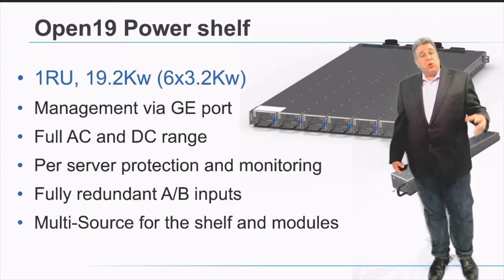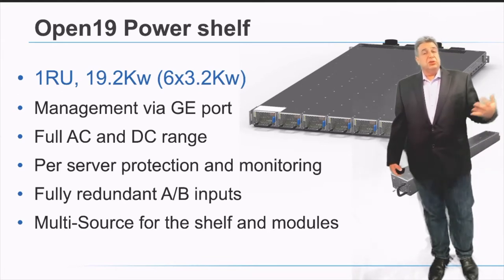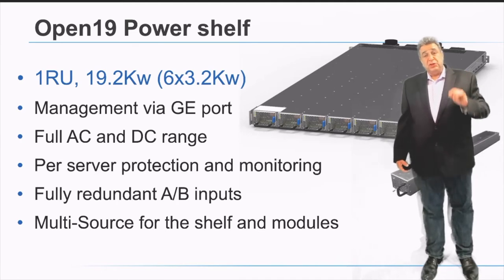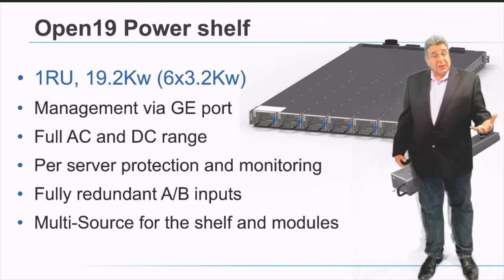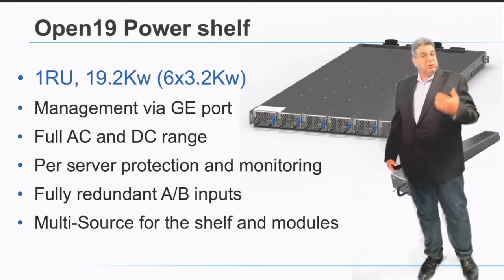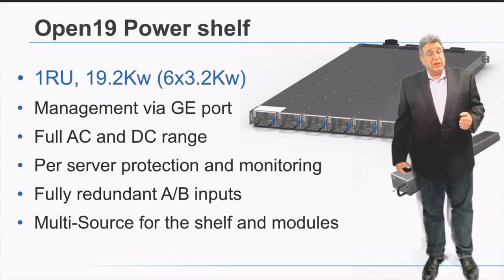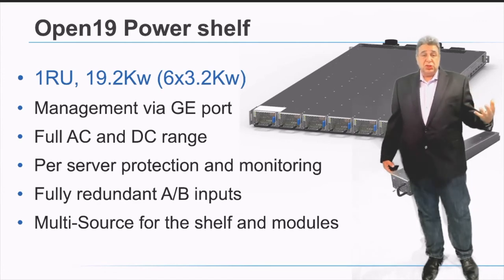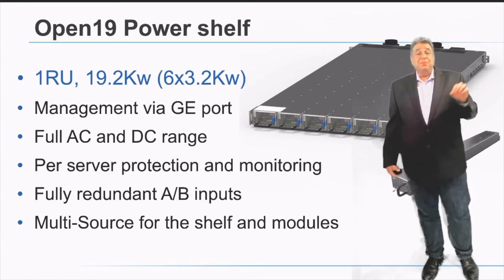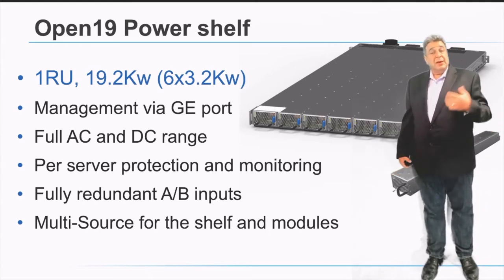We have a PowerShell which is the core source of power for the whole rack. Every two cages operate with a single PowerShell. Those two cages get a direct connection from the PowerShell to each and every server, enabling us to monitor and protect each server independently without creating a shared fate among servers in the rack. We have a control management system inside the PowerShell which connects to the rest of the world via a Gigabit connection, enabling fully remote management and real-time independent server monitoring. Those PowerShells have 12 power modules and are available now.